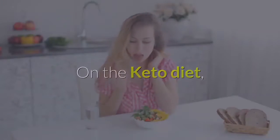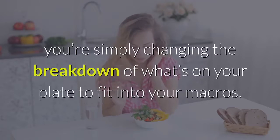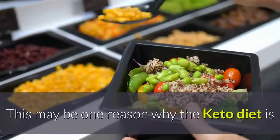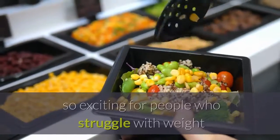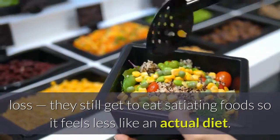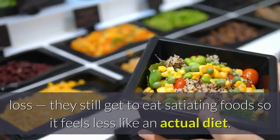On the keto diet, you're simply changing the breakdown of what's on your plate to fit into your macros. This may be one reason why the keto diet is so exciting for people who struggle with weight loss — they still get to eat satiating foods, so it feels less like an actual diet.